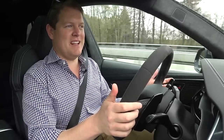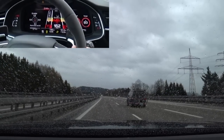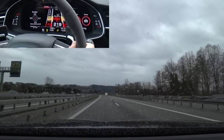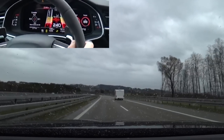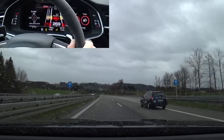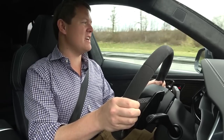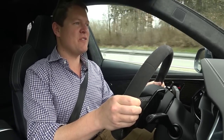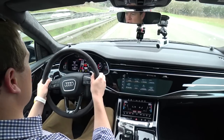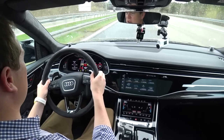Drop to fourth gear, foot down — and away it flies. 200, 220, 240, 260, 270, 280 kilometres an hour. That's 172 miles an hour — not too far off its top-end speed. Just aware that it's quite a big old thing going past other people on the road at that speed.